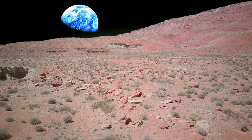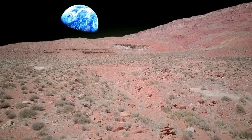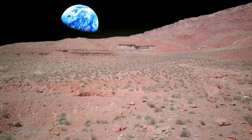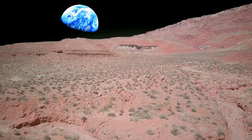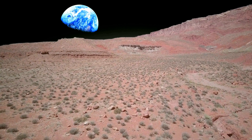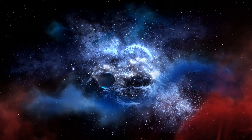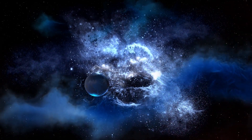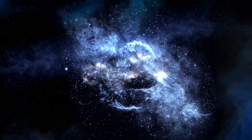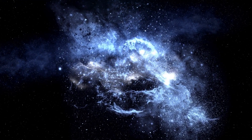Mars allows us to appreciate the intricacies of our solar system and the possibilities that lie beyond our own planet. From its captivating red hue to its tumultuous geological history, Mars continues to be a source of fascination and discovery. As technology advances and our understanding deepens, the dream of humans setting foot on the Martian surface becomes ever more attainable. So let's keep our eyes on the night sky, for Mars beckons with its mysteries and opportunities, inviting us to unravel its secrets and perhaps, one day, call it a second home.